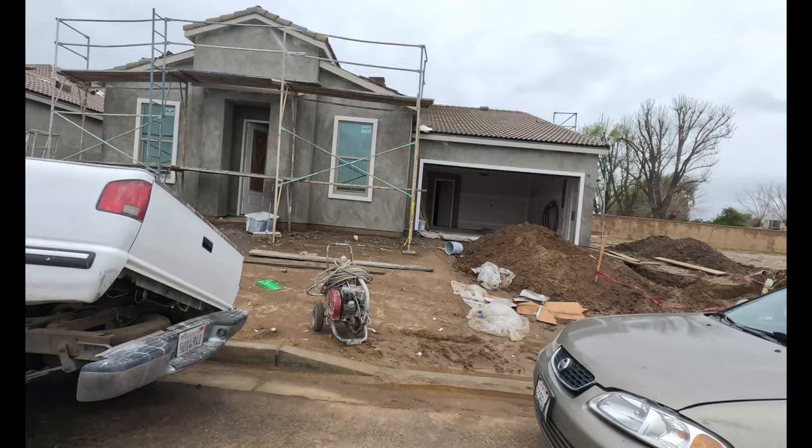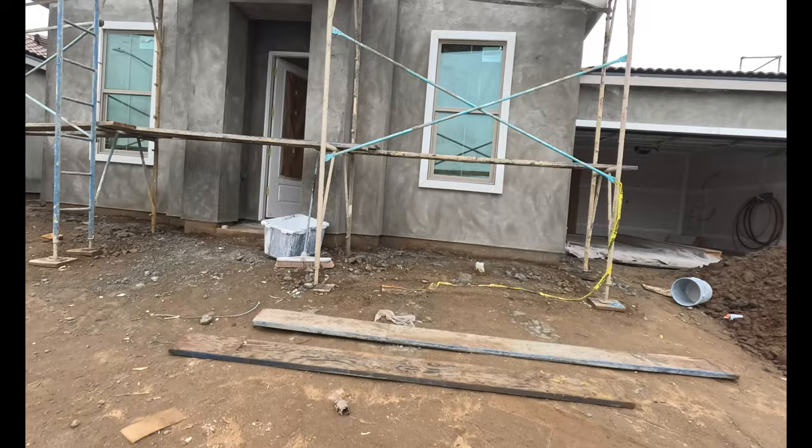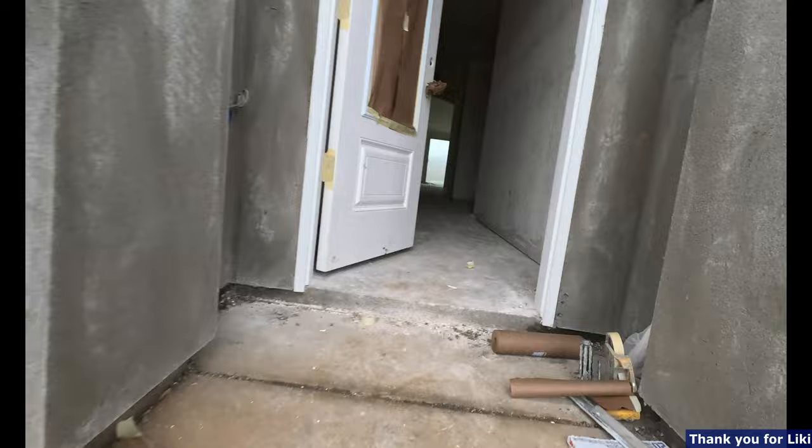This one is a five bedroom, three bath, 2,589 square feet. Let's go ahead and tour it.